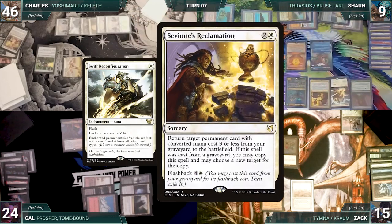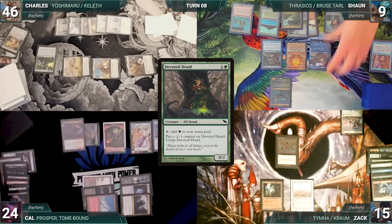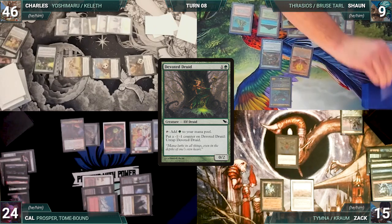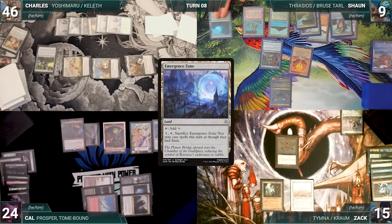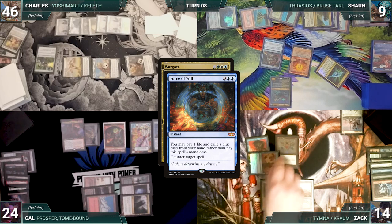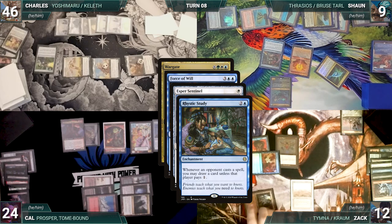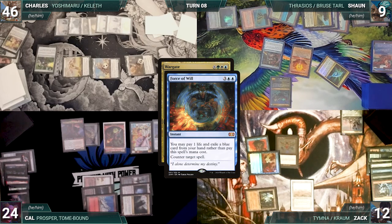The turn moves to Sean. During his upkeep, Sean lets his Remora die. He draws and plays an Emergence Zone. He casts Wargate where X equals five — Cal draws through Esper Sentinel. In response, Zach casts Force of Will, paying a life and exiling a blue card, targeting Wargate. Esper and Mystic Remora trigger — Zach taps Ancient Tomb to pay for Mystic Remora and Cal draws through Esper. Force of Will resolves, countering Wargate.